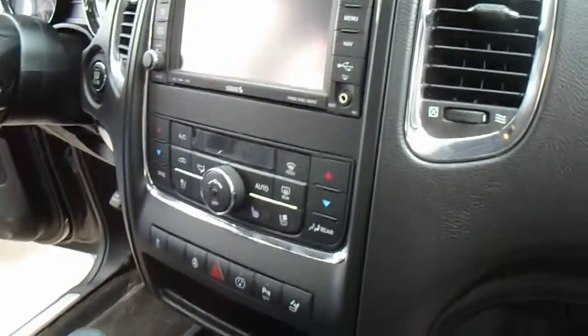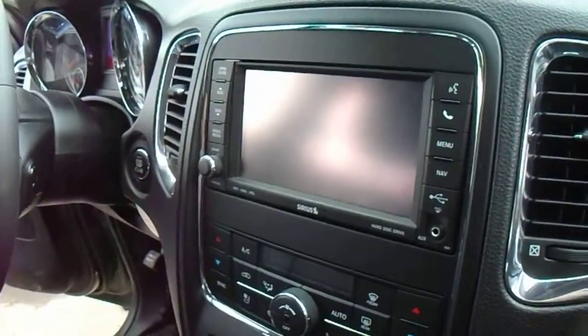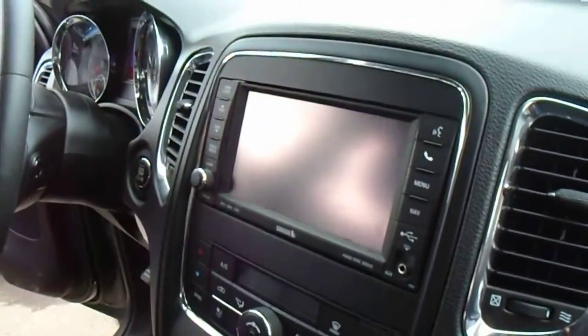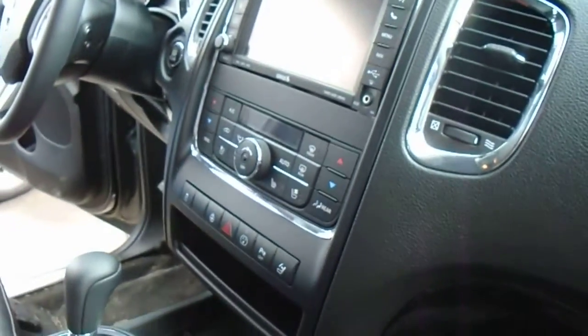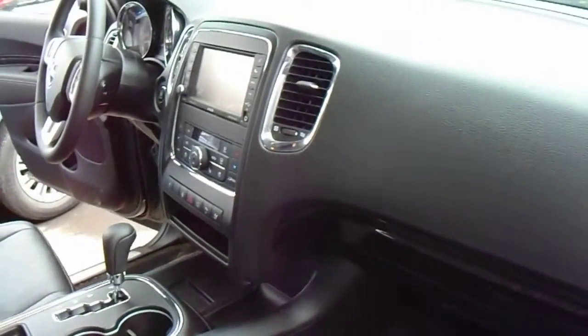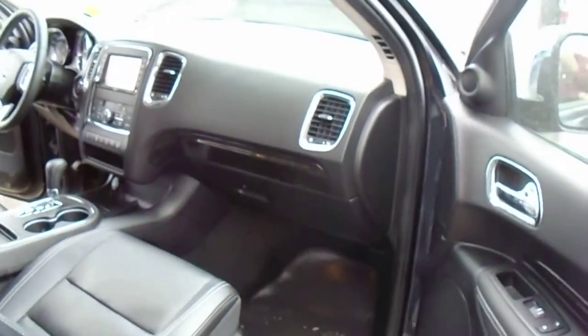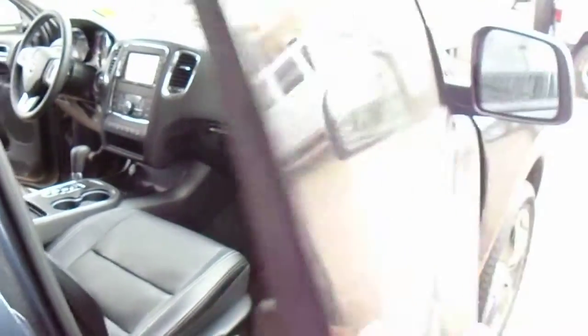It does have the heated seats and the cooling seats. I just need to check if it has a heated steering wheel or not. After I finish the video, when we talk I can tell you and find out exactly how many more options there are.